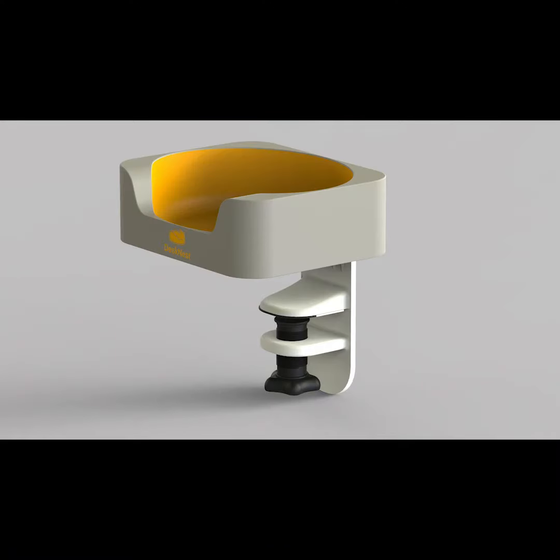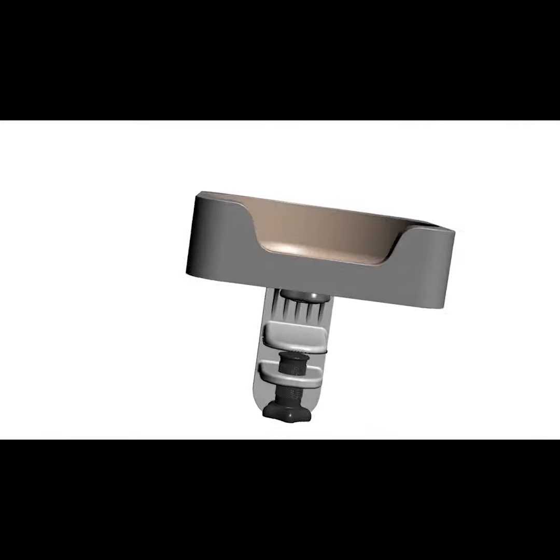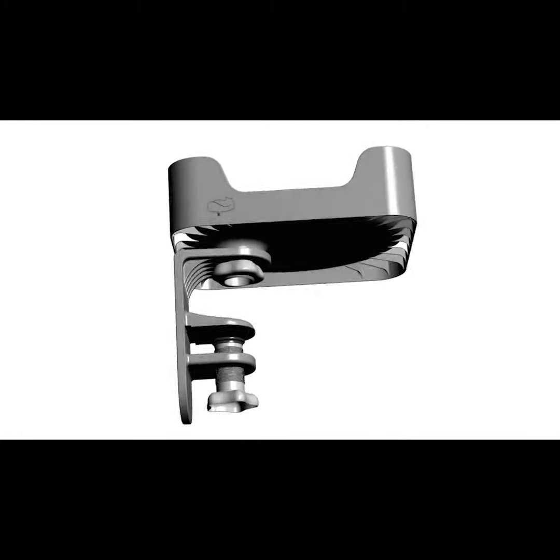Meet Scott, the inventive mind behind this revolution. Surrounded by designs and prototypes, each step bringing him closer to the perfect harmony between work and purr.